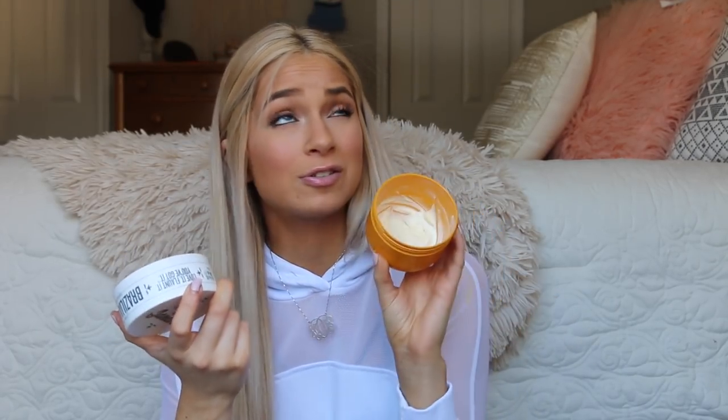Another body product I love — because I like to smell good all the time — is the Sol de Janeiro Bum Bum Cream. I've talked about this brand in a ton of my videos. I'm almost out of this one; I think this is my third tub. I've been using this since my senior year of high school — about three years now. It smells incredible and has a little shimmer to it, not a lot, just a little shimmer.